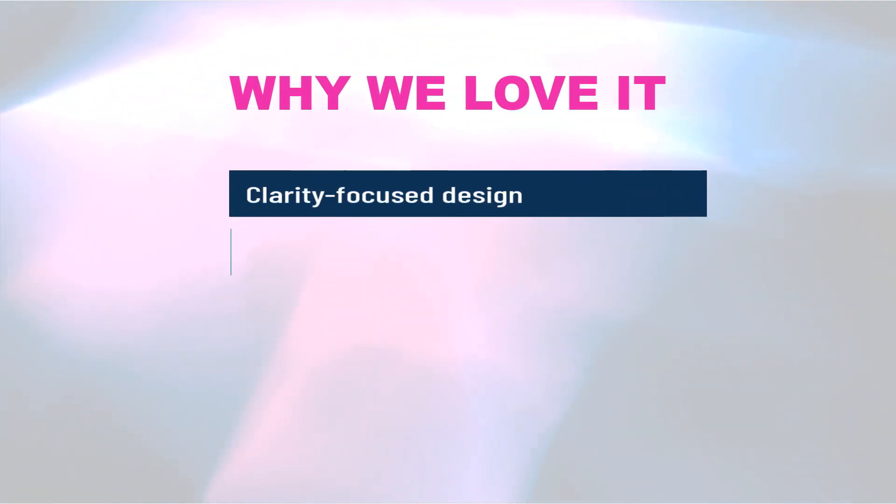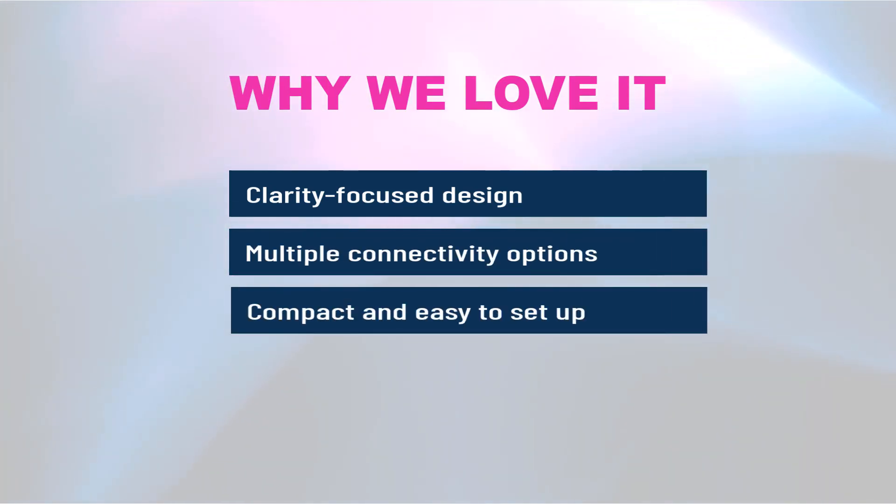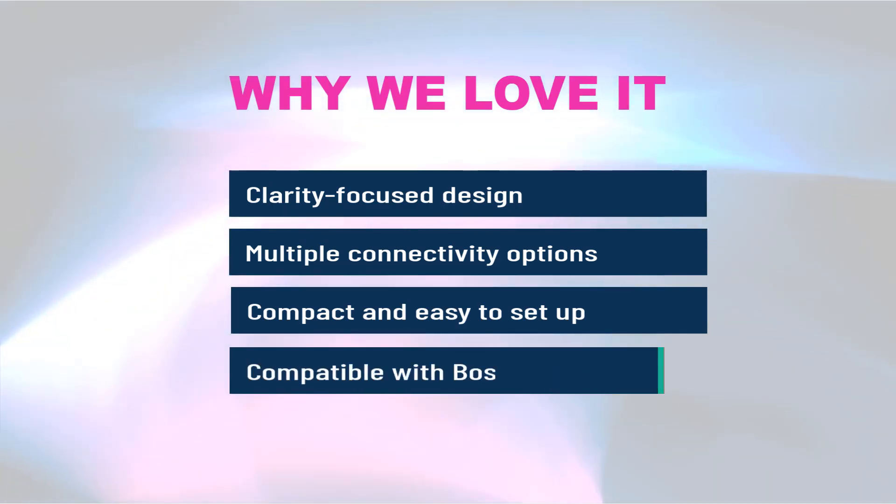Why we love it: clarity-focused design, multiple connectivity options, compact and easy to set up, and compatible with Bose bass modules.